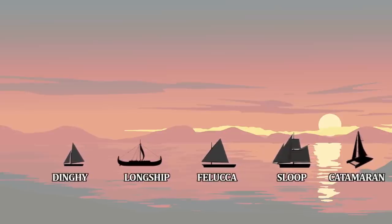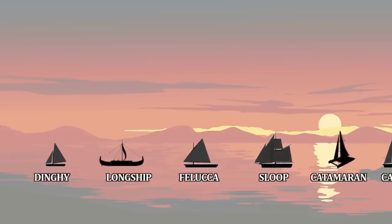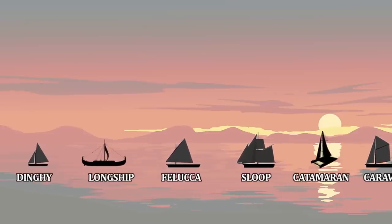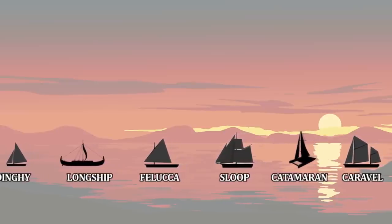Felucca. Feluccas are fast, sleek vessels employed for fishing and transporting cargo, and rarely as raiding vessels. They have a shallow draft and can navigate rivers easily, employing both sails and oars. Because of their utility as riverboats, feluccas are often seen sailing up and down the Sphinx river in Osirian and in other major rivers throughout the Inner Sea.